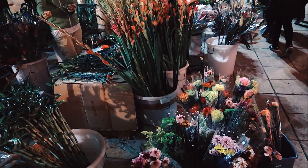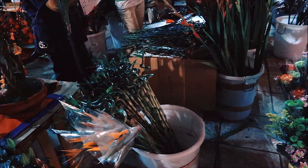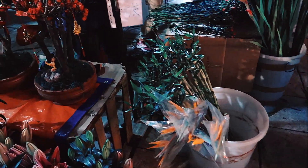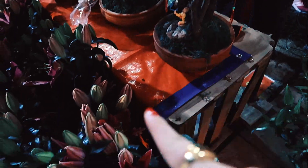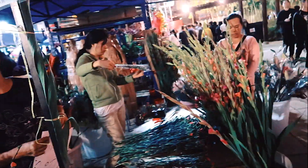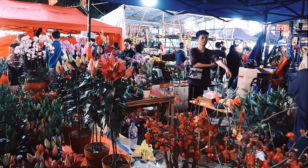Here are all the different types of flowers you can get at the market — they come in all different shapes and sizes. You've got bamboo, some lilies, and some chai blossoms. It is so, so cool.